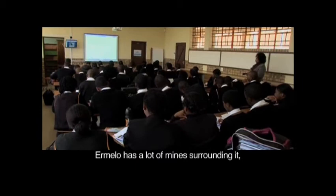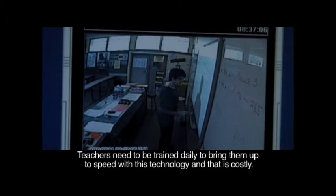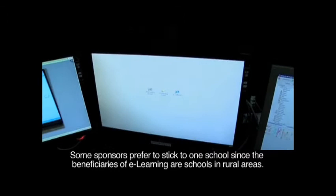Ermelo has a lot of mines surrounding it, so many mining companies assist with funds to run this project. Teachers need to be trained regularly to bring them up to speed with this technology, and that is costly. Some sponsors prefer to stick to one school, since the beneficiaries of e-learning are schools in rural areas.